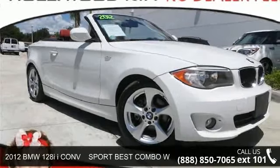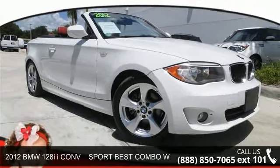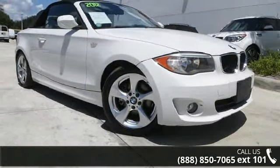Presenting the 2012 BMW 128i. If you are looking for a first-class ride, you have found it.